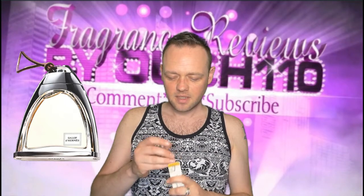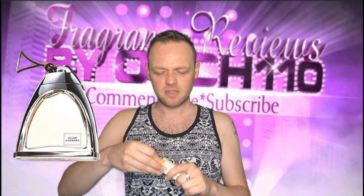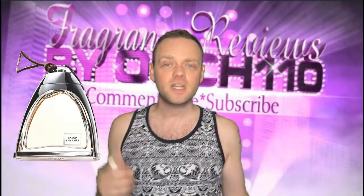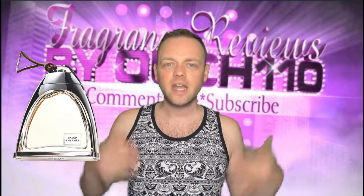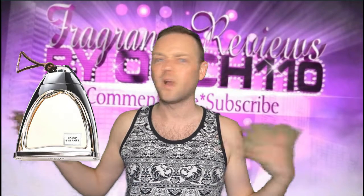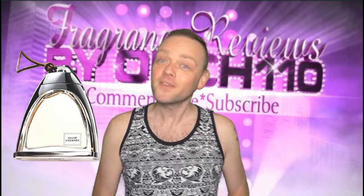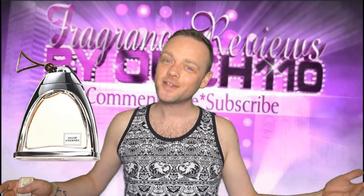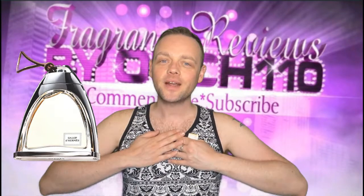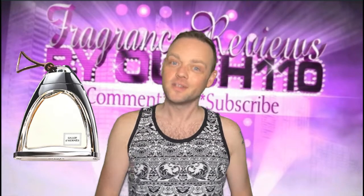I think it's a winner. I don't really review Hermes fragrances that often because I don't really have any, so I was very appreciative of this. In terms of longevity, I get at least nine to ten hours out of it — sometimes even longer depending on how much I've sprayed and the weather. If you want to get this fragrance, head on over to natino.co.uk — I'll post a link below. Click my logo down there to subscribe if you want to see more videos, and I'll see you guys soon for another review.